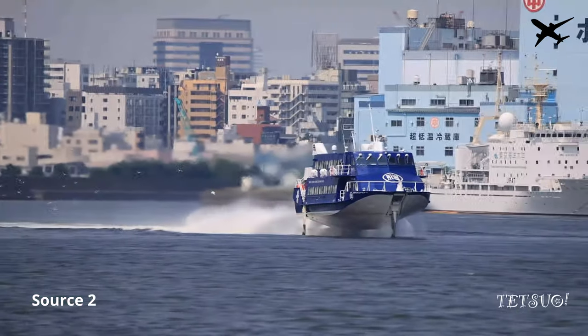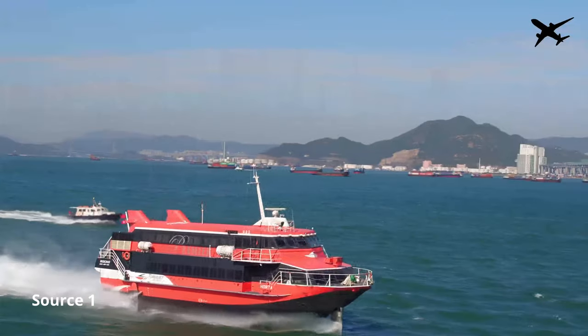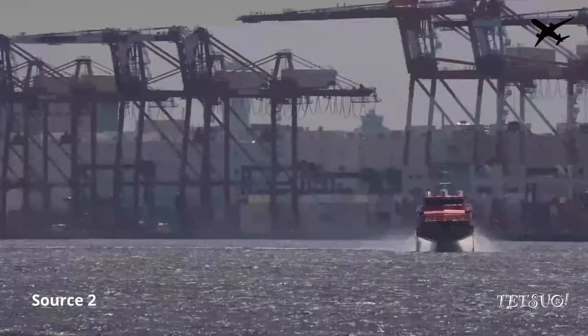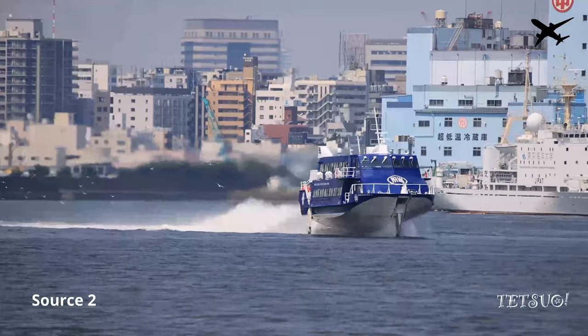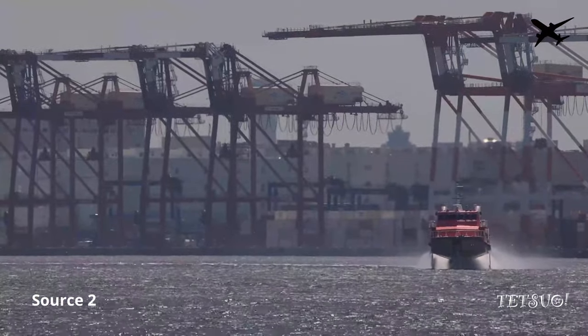In the 1960s, engineers started to think about a completely new type of boat. These new boats would be called hydrofoils and, due to their new technology, fly right above the water surface. Speeds of almost 100 km an hour were not impossible anymore. This even led Boeing, as an aircraft manufacturer, to build such a hydrofoil. However, these impressive boats seem to have disappeared today.